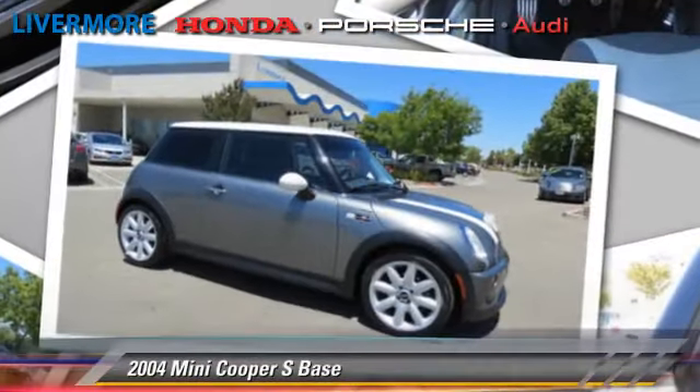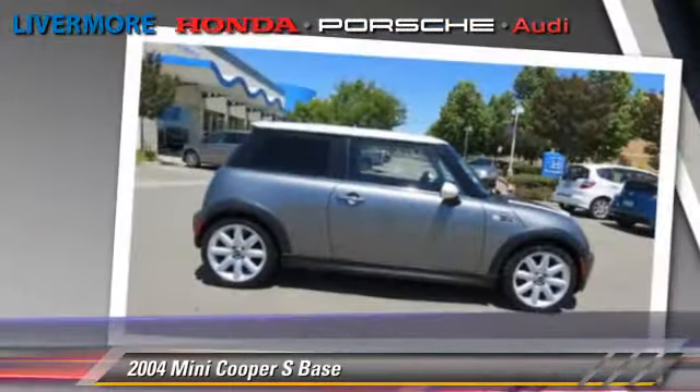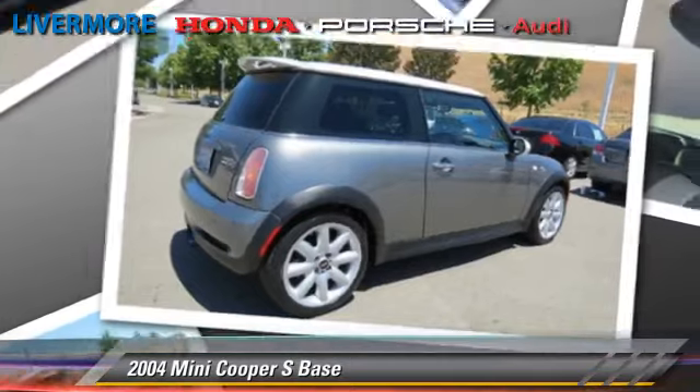The 2004 Mini Cooper, powered by a supercharged four-cylinder engine with a six-speed manual transmission — this vehicle is well equipped.